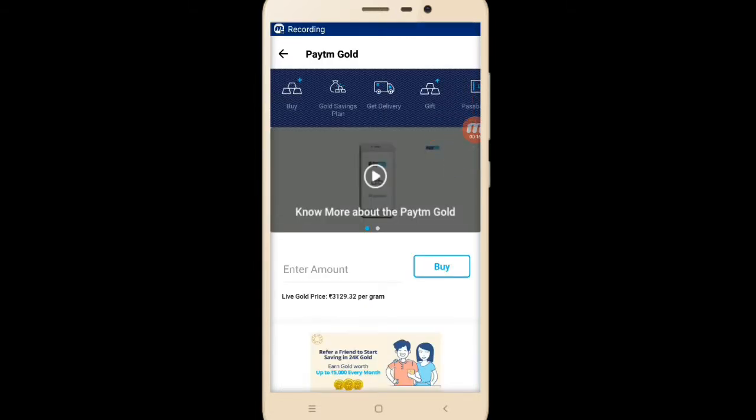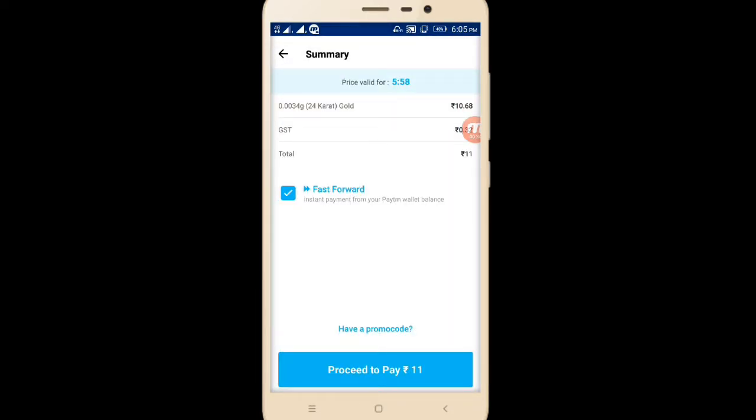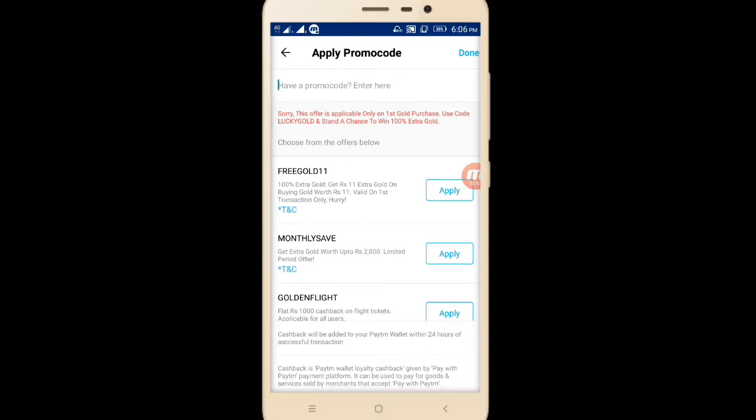First I am going to tell you about gold. If you have an account where till now you have not bought gold, in that account you are getting an additional 11 rupees. A new promo code has been launched. If I enter 11 rupees and proceed, I have a promo code — free gold event. If I apply it, it says sorry, this offer is only applicable for first gold use. Since I have already used this gold option, I am not getting it. If you have an account where you did not purchase gold yet, then you can use the promo code FREEGOLDEVENT. It will also be in the description.